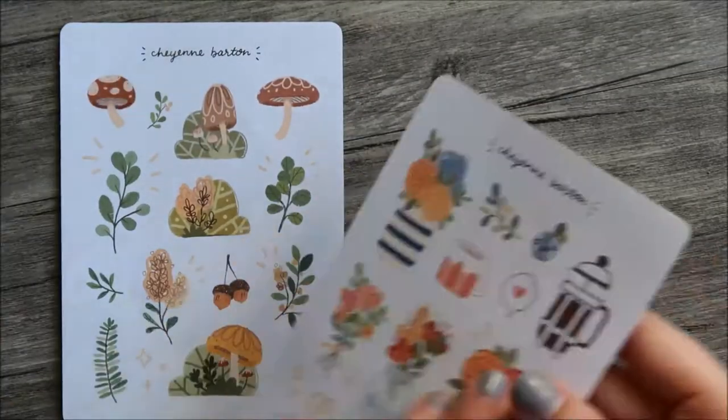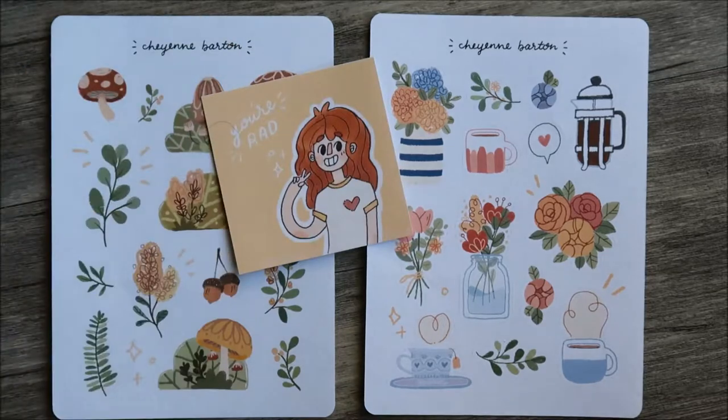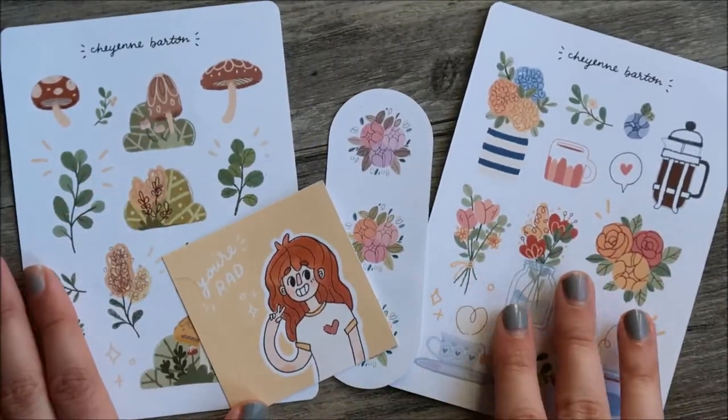I'm excited to use these in my planning and journaling. I definitely plan on purchasing from her shop in the future and I can't wait to see what she makes next. Well, thanks so much for watching and I'll see you in my next video.